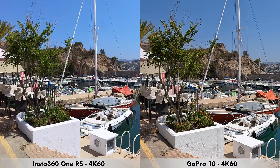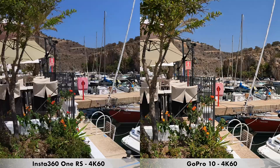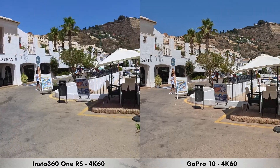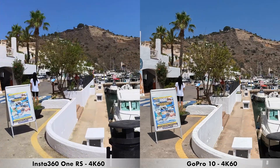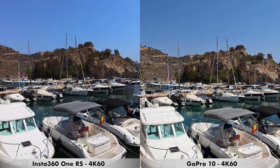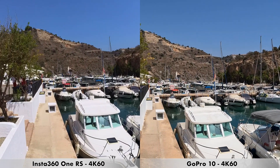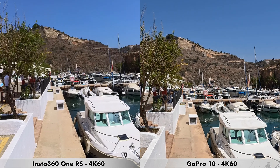We are moving on to a quick recording done in 4K at 60 frames per second. For this recording I'm using the maximum level of stabilization on both cameras, walking fairly slow and trying to keep the camera as steady as possible. I'll stop, pan right slowly, and back left. This is 4K at 60 frames per second between the GoPro 10 and the Insta360 One RS.